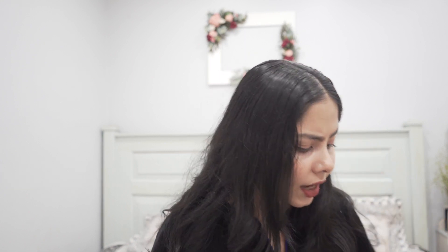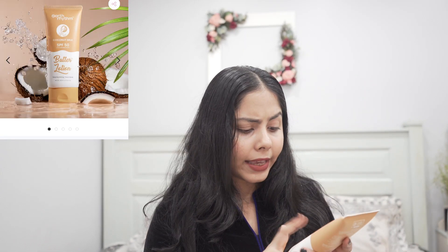It contains MIT and DMDM hydantoin as preservatives, so if your skin is allergic to these preservatives, stay away. But if your skin does well with them, it's fine. The brand says you can use it for your face and body, but I only use it for my body. I've also tried their SPF 50 coconut milk butter lotion, which is a body lotion sunscreen.